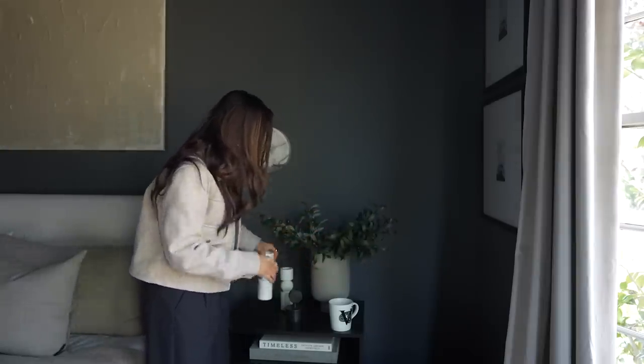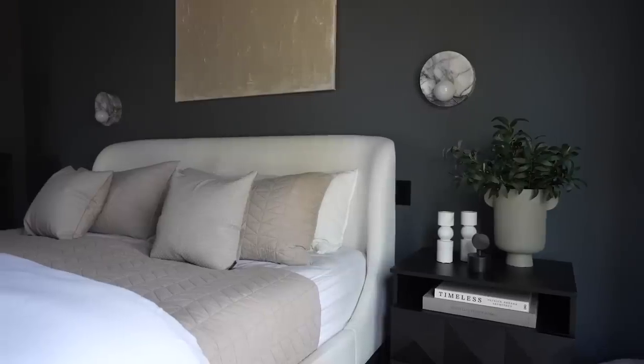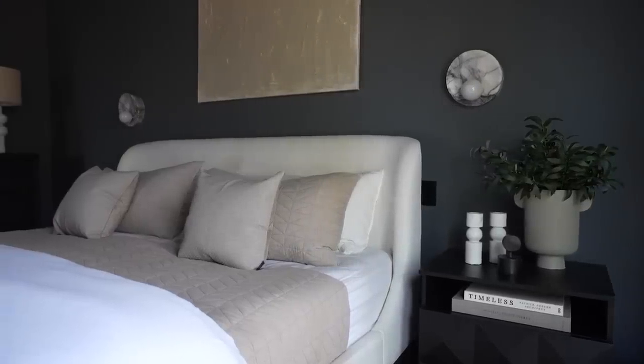Then I have this little set of candlesticks — they look like candlestick holders but they're actually tea light holders. I've forgotten to get tea lights for them, but I really love them. They're actually made out of marble, which — marble like this for about $20 is just an incredible price. Normally a piece like this would cost a small fortune on a designer website. These are also from Bloomingville, that Scandinavian brand. Another little sculptural piece that just adds a lot.